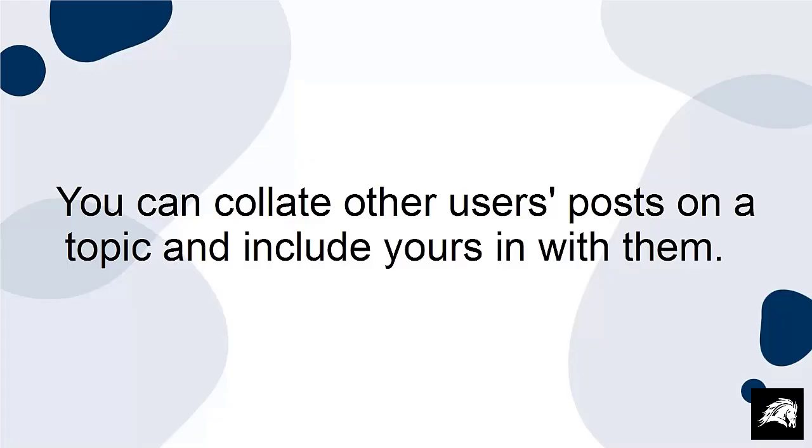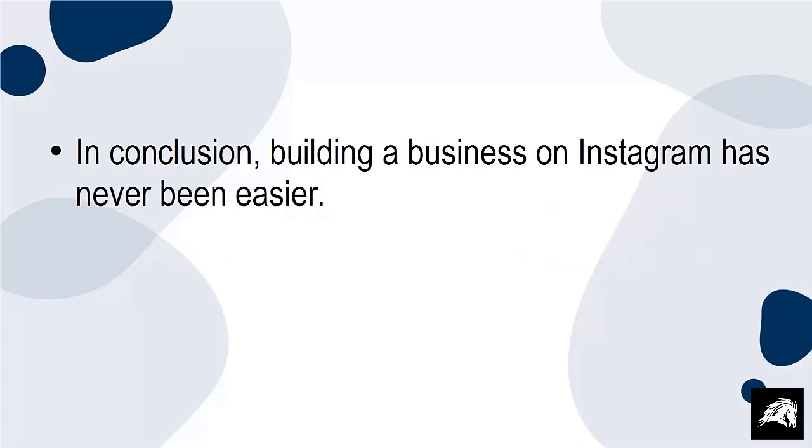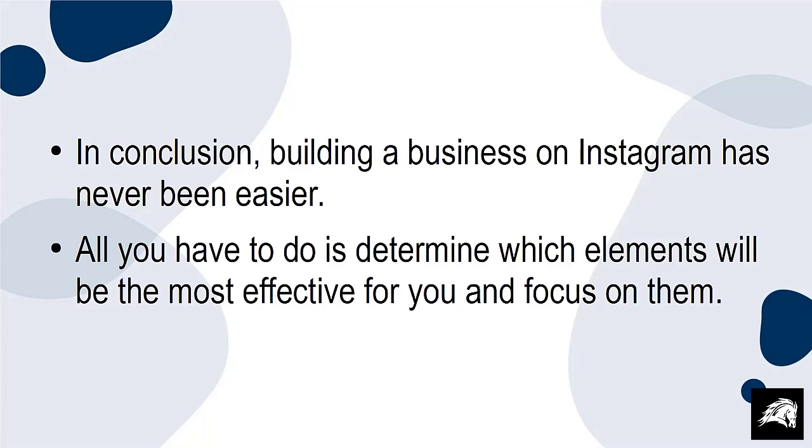You can collate other users' posts on a topic and include yours in with them. In conclusion, building a business on Instagram has never been easier. All you have to do is determine which elements will be the most effective for you and focus on them.